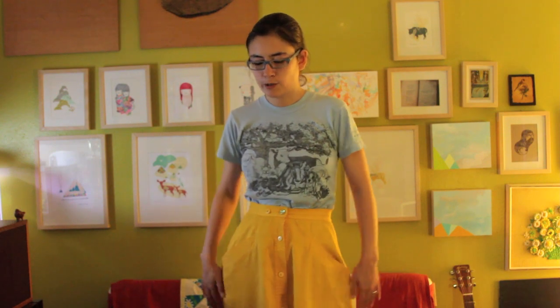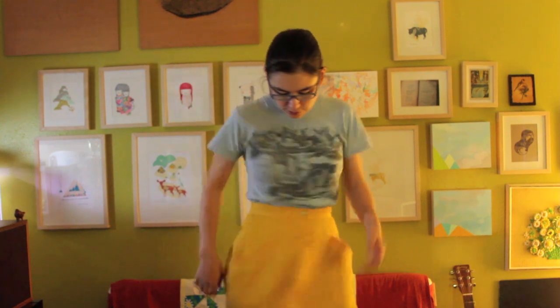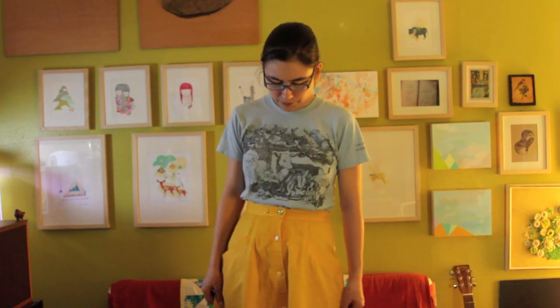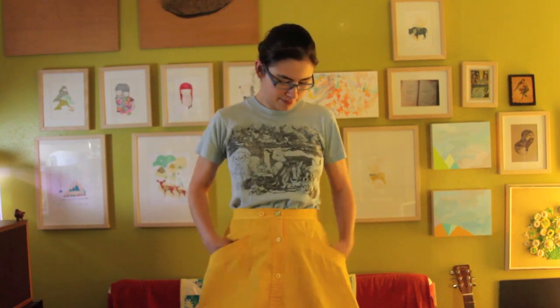It cuts off about two inches below my knees. Not exactly a full skirt — more of an A-line, but since it's so long, it makes it a little twirly, and I like that. Pretty big pockets, almost like those apple picker pockets, like picking apples from trees.